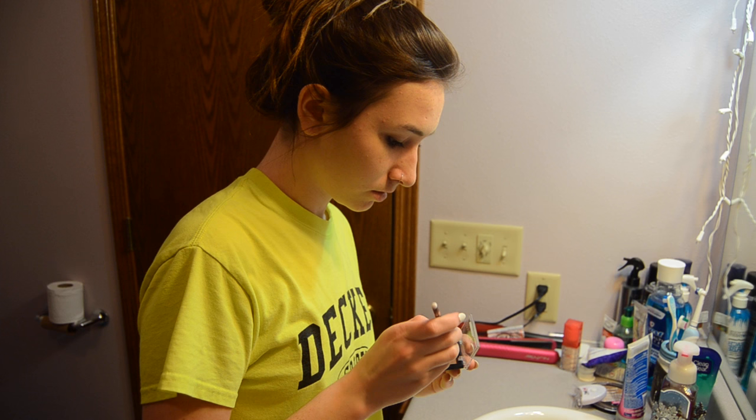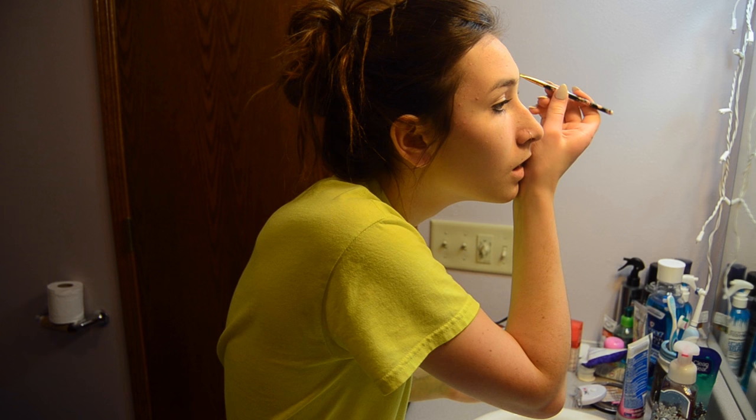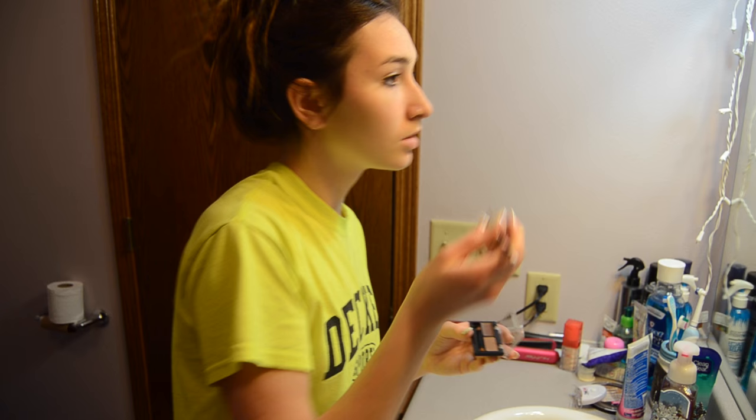Next I just start filling in my brows and I use my Rimmel London eyebrow powder — I think he wanted to say eyeshadow but yeah — I just fill in my eyebrows.